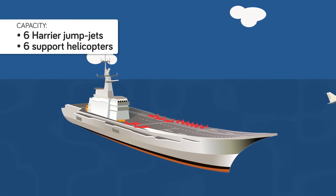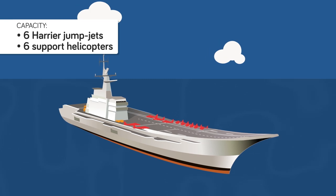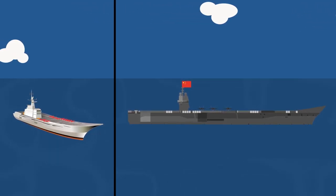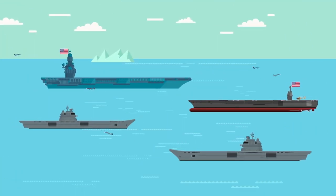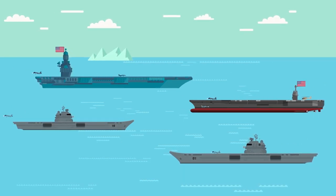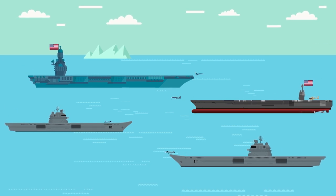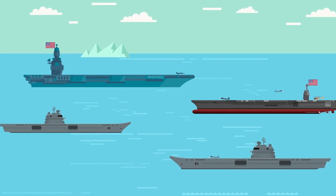Its flight deck includes a 12-degree ski jump designed to help get its Harriers into the air. Ski jumps are a notable design feature in several other aircraft carriers, including full-size ones such as the Chinese Type 001, though in those cases ski jumps are a necessary feature due to a lack of powerful take-off assist catapult systems or weak jet engine designs. Ski jumps may help get aircraft into the air with shorter runways, but they severely limit an aircraft's range and offensive capabilities by limiting the amount of fuel and extra weapons that can be equipped, as weight becomes a serious consideration. A steam or electromagnetic catapult system, such as that in use by American carriers, overcomes these limitations by accelerating an aircraft to great speed and assisting it in achieving lift.